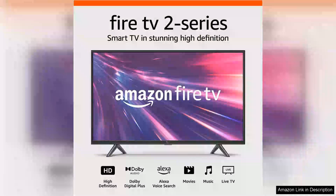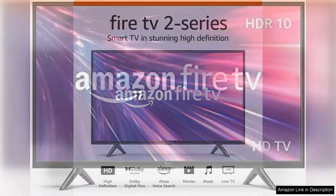The Amazon Fire TV 32 2 Series HD Smart TV with Fire TV Alexa is a compact yet powerful addition to any entertainment setup. If you're in the market for a budget-friendly smart TV that still delivers a solid viewing experience, this model is worth considering.